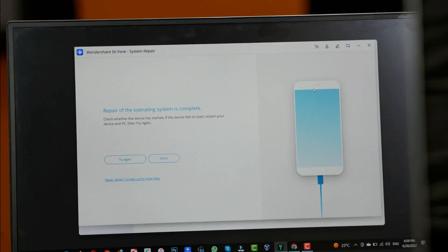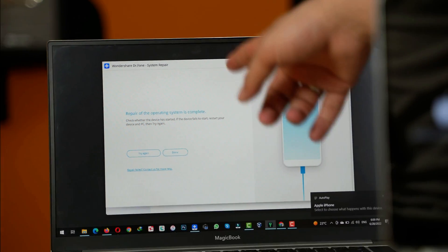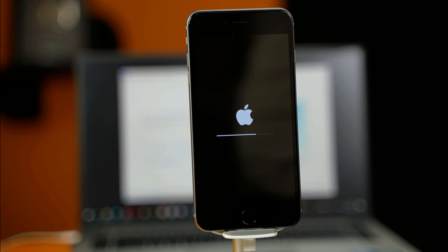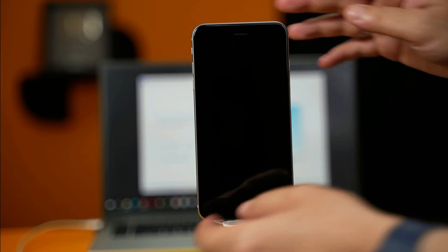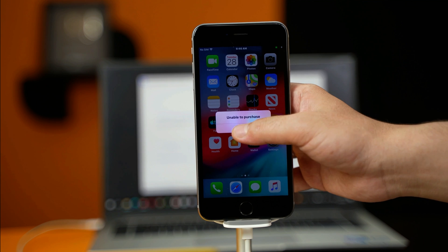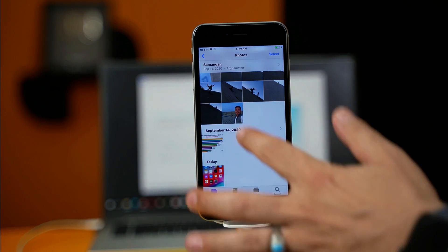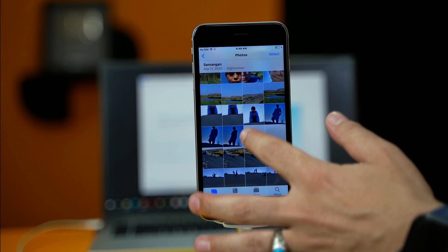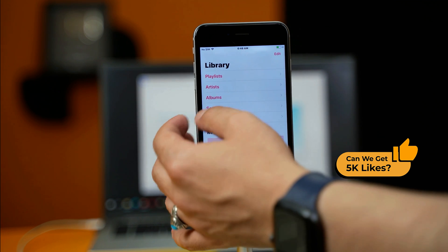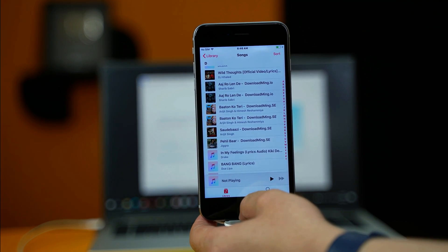Once the repairing process is completed, you will see a message on your computer that says repairing of operating system is complete. That means the software has successfully fixed your problem. Now all you have to do is wait for your iPhone to restart and your iPhone should be fixed. My iPhone just restarted — let's see if I still have my files. Remember, this software was supposed to fix the problem without erasing data. Yes, as you can see I have all my photos and music files. That's how this method works.